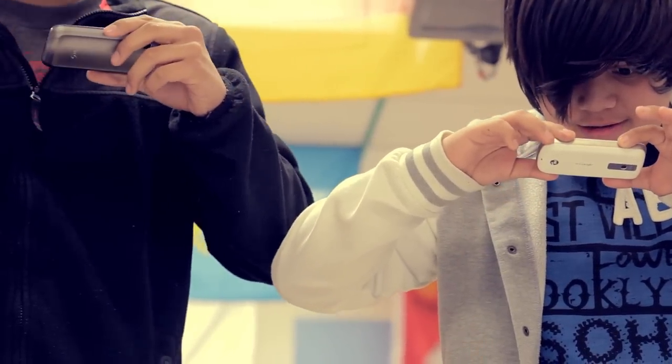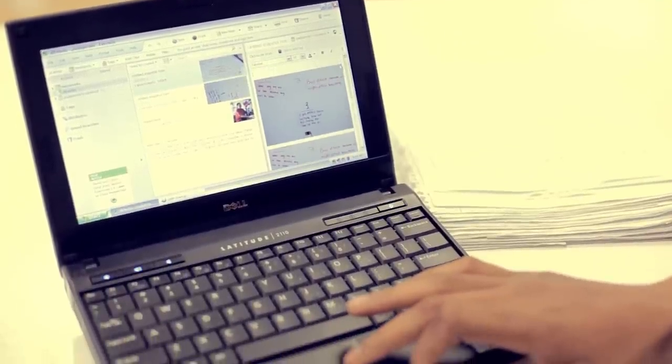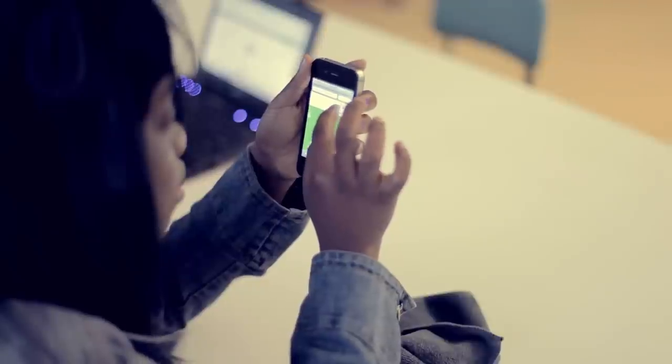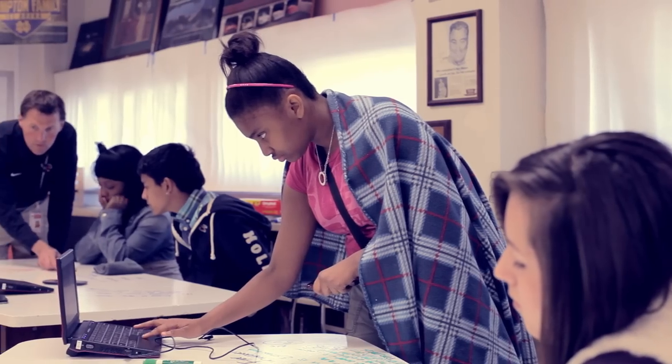Basically, any activity that we do in class is stored and logged in Evernote in a master notebook. The kids are encouraged to create their own notebook, use their own phones, use their own devices. Evernote gives them the opportunity to sort, organize, and then recall in a way that they're comfortable with.